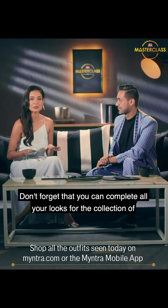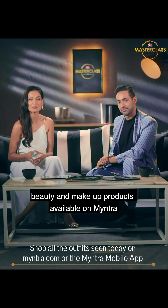Don't forget that you can complete all your looks with the collection of beauty and makeup products available on Myntra. Tchau for now, see you.